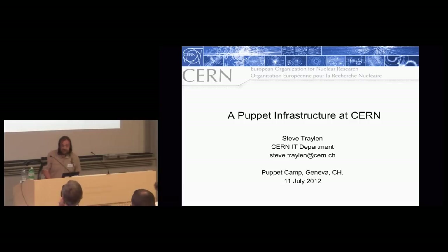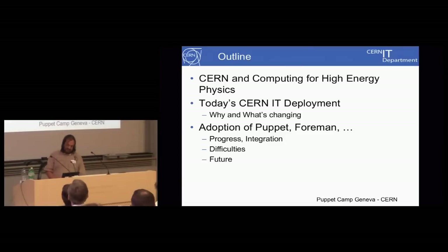I'm from the CERN IT department, just here in Geneva, just up the road. What I wanted to talk about: I will introduce CERN a little bit, talk about why CERN is there and some of the physics and its purpose, then particularly how we currently deploy our machinery at CERN and why we want to potentially change this and move to Puppet. And then what are the interesting things we've done in the first six months of this migration.